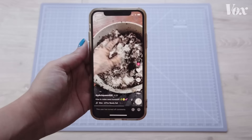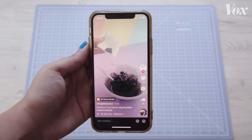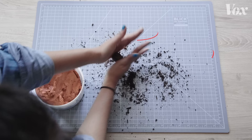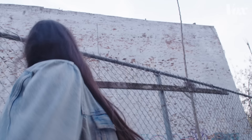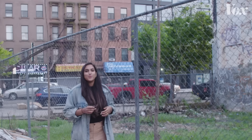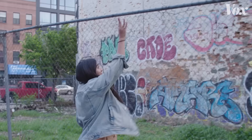Recently, I've come across a type of TikTok again and again: people making something called seed bombs. There are lots of recipes out there for them, but the basic formula is part clay, part soil, and a pinch of seeds. You roll them up, let them dry, and then throw them — usually at neglected patches of land — in hopes that after it rains, your seed bombs turn into flowers. But seed bombs like these aren't actually new. In fact, they're part of a long history of people transforming their communities through radical acts of gardening.